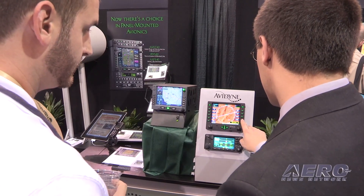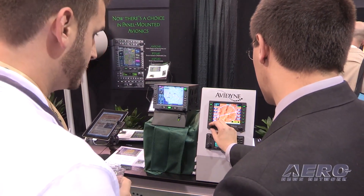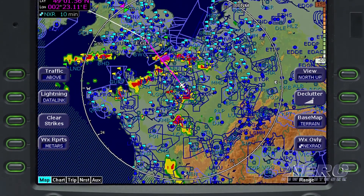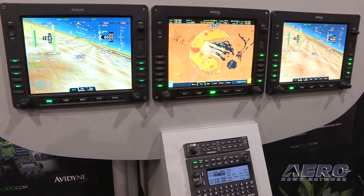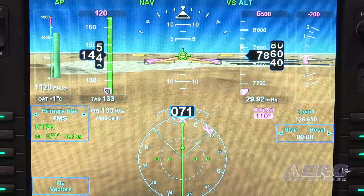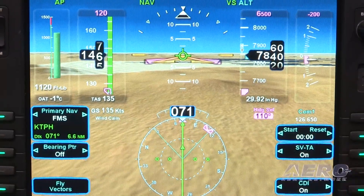The IFDs are well-suited for helicopter operation, with both knob-and-button and touchscreen controls, 3D synthetic vision, HTAWS, RS-170 video support, heliport databases, and displays of nearby traffic and weather. The AML-STC package for helicopters can be purchased by authorized dealers and MROs directly from Horizon Design Services for $2,500.